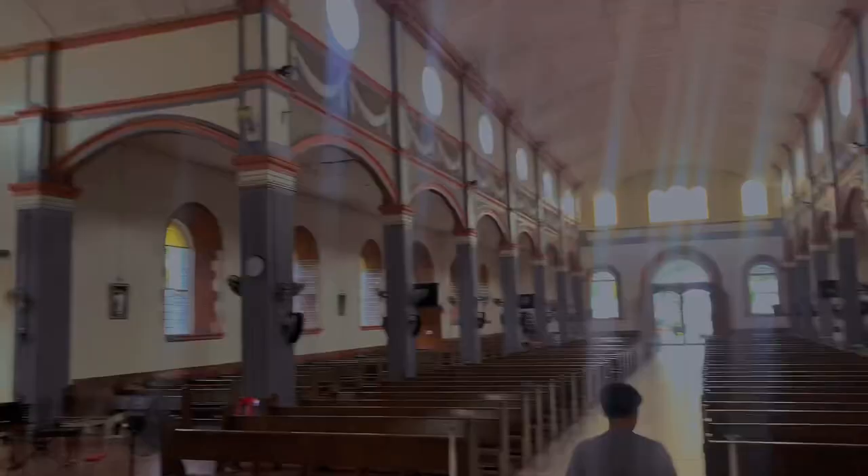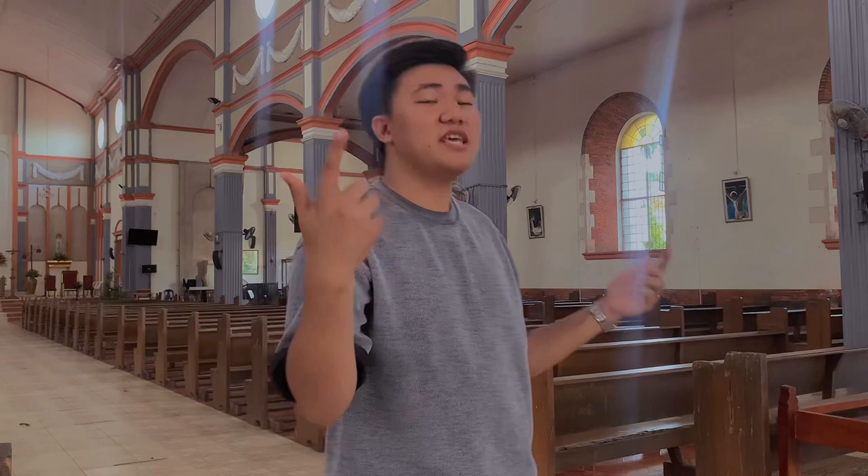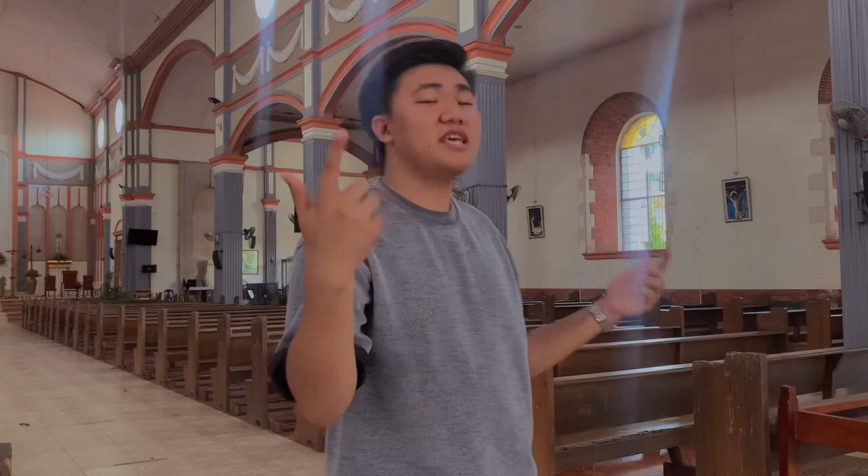As you have seen in the video, inside the church — the interior portion, the details, the red bricks, the walls, the windows, the doors, and the pews — are all well crafted and truly amazing.